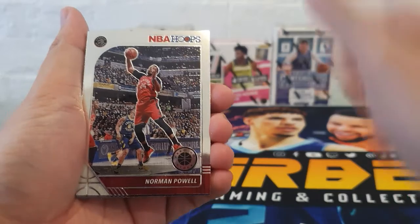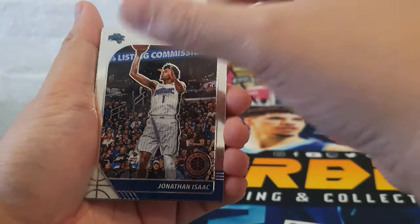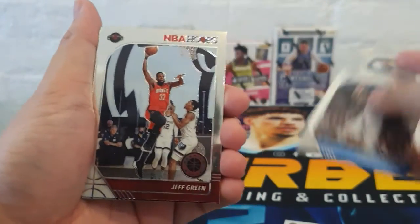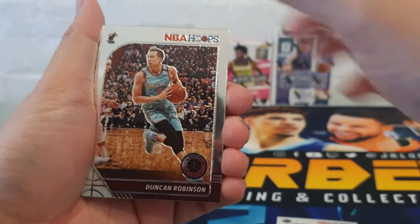Norman Powell for the Raptors, Jonathan Isaac for the Magic, Jeff Green for the Rockets, and Duncan Robinson for the Heat.